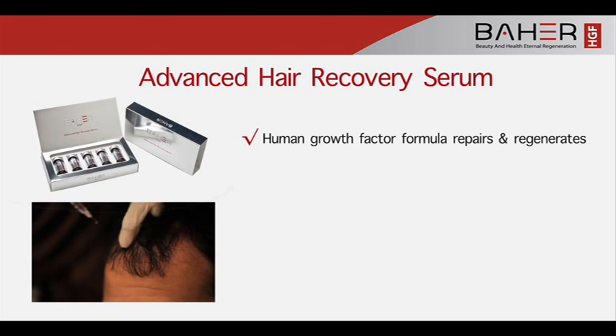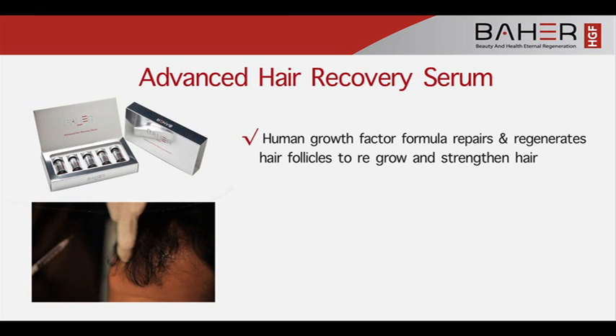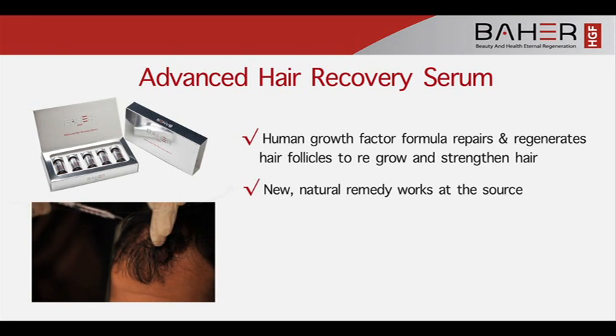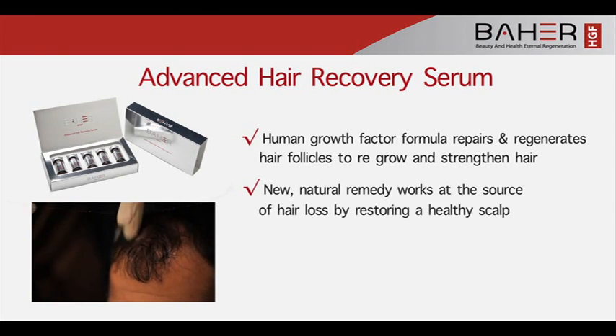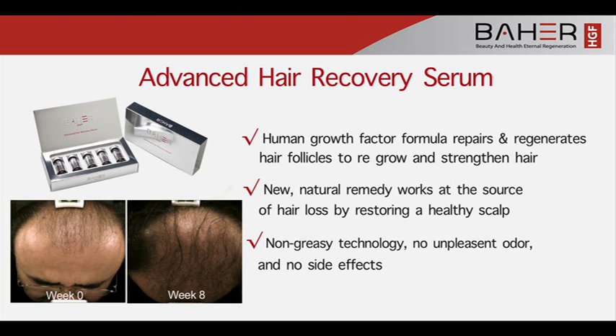Human Growth Factor Formula repairs and regenerates hair follicles to regrow and strengthen hair. This natural remedy works at the source of hair loss by restoring a healthy scalp, with non-greasy technology, no unpleasant odour, and no side effects.